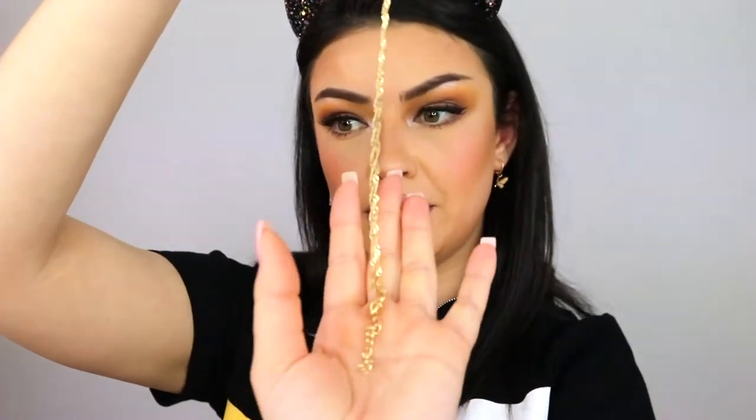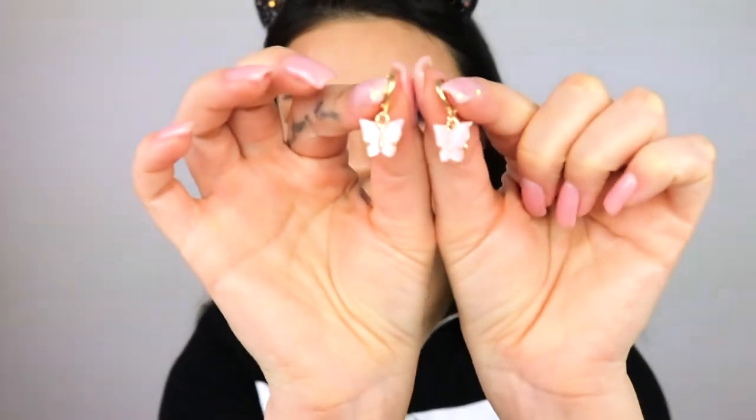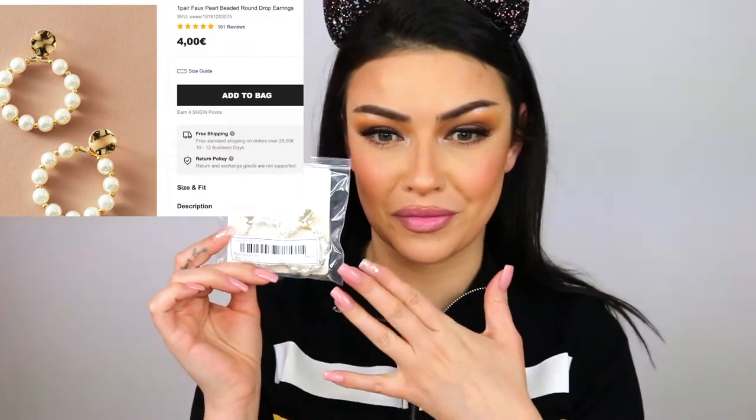This is a necklace — the chain looks very cute, very well made. I cleaned the dirty earring — I don't know what that dirt was and I don't want to find out. I want to store my little earrings in this little bag — isn't it cute? Next we have more earrings — honestly I don't remember buying these.